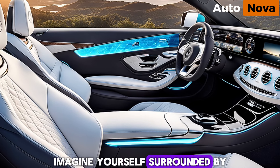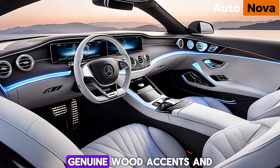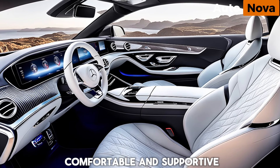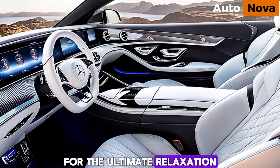Imagine yourself surrounded by the finest materials — supple, handcrafted leather, genuine wood accents, and ambient lighting that creates a personalized atmosphere. The seats are incredibly comfortable and supportive, featuring integrated massage functions for the ultimate relaxation.